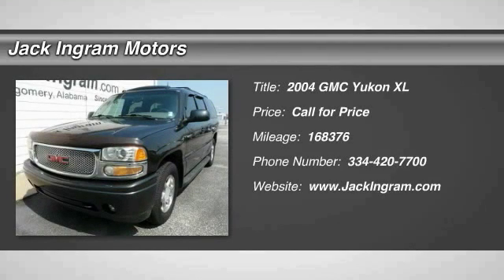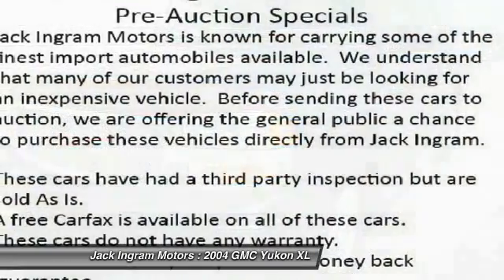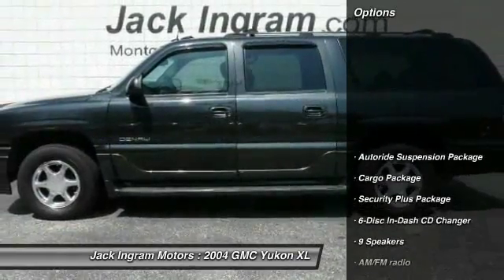2004 GMC Yukon XL. The GMC Yukon XL is a great choice for families who need a full-size SUV with maximum seating. The looks don't hurt either. Here are some of this vehicle's great options.